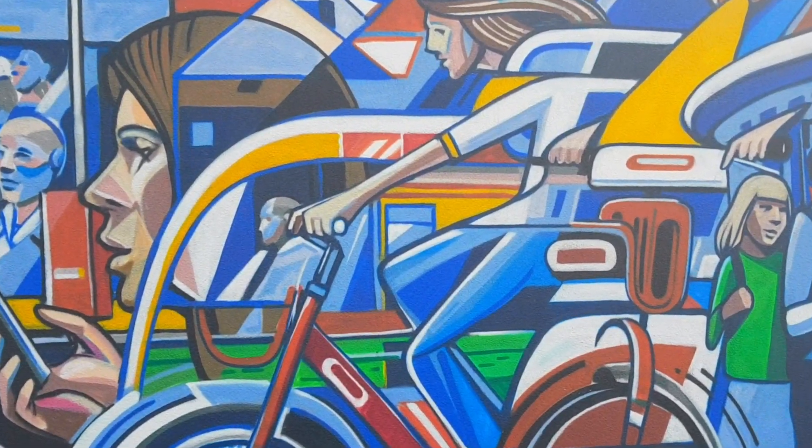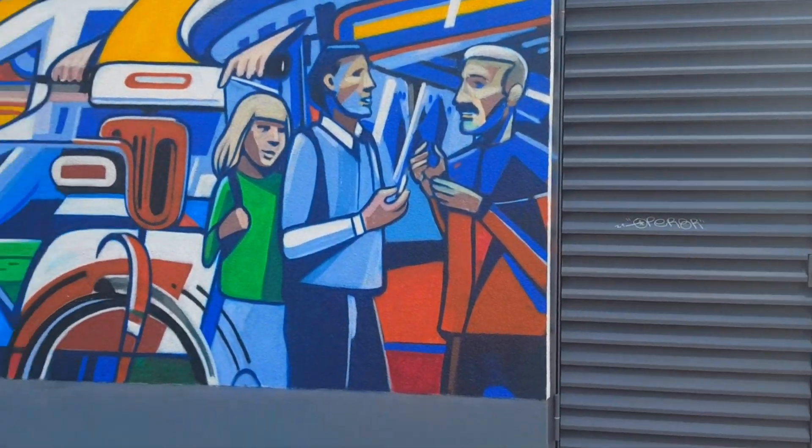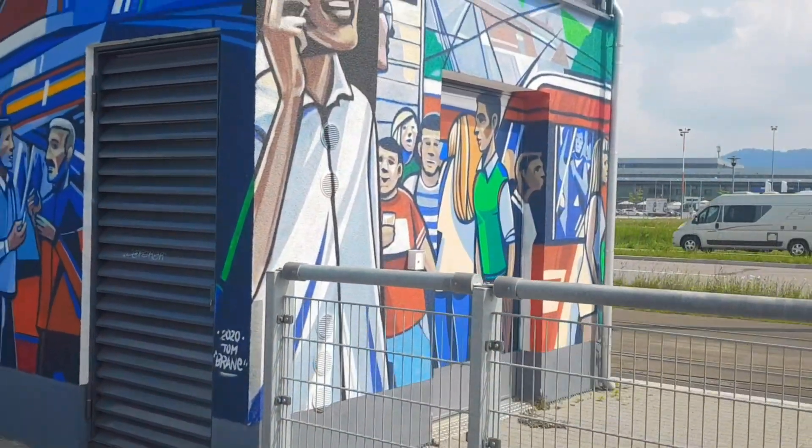Yeah, that's street art — good, you like to see it. It brings that building up, whatever building it is.